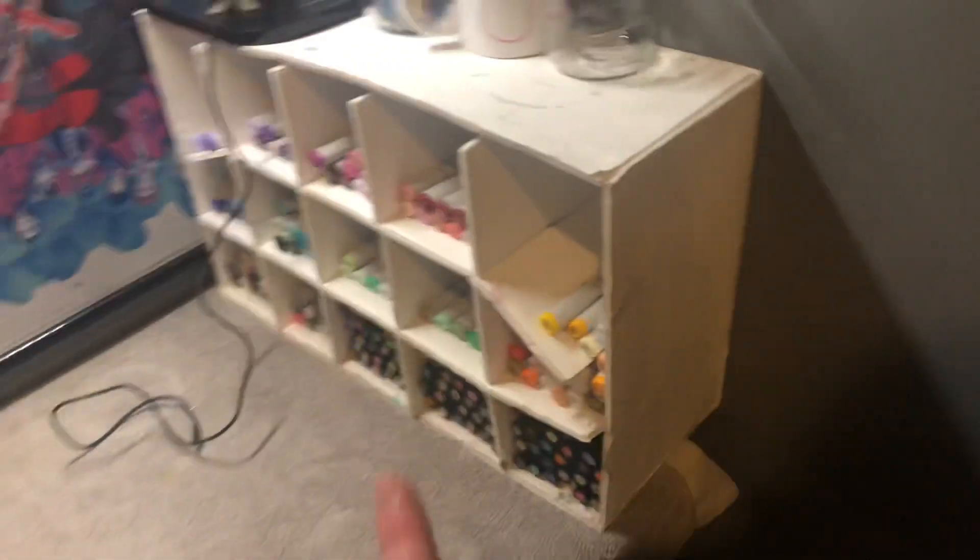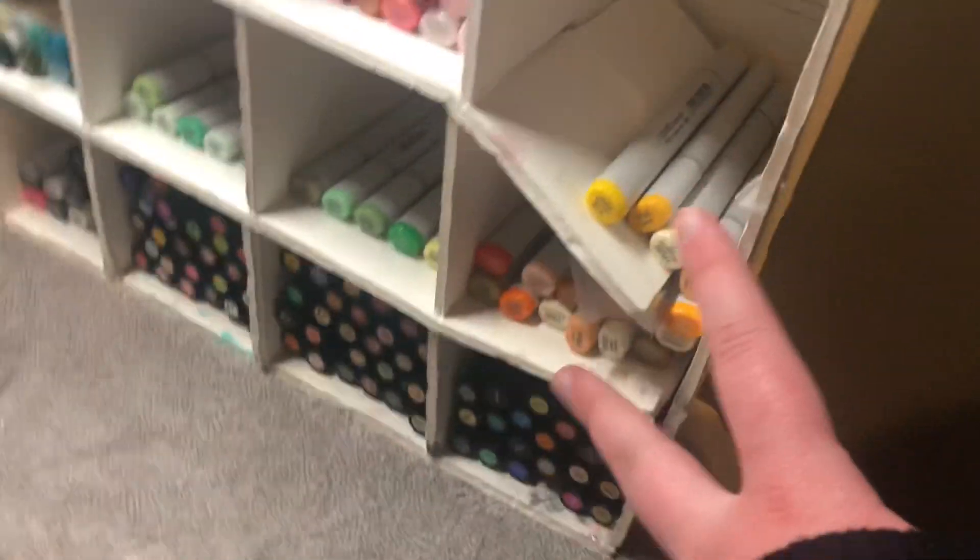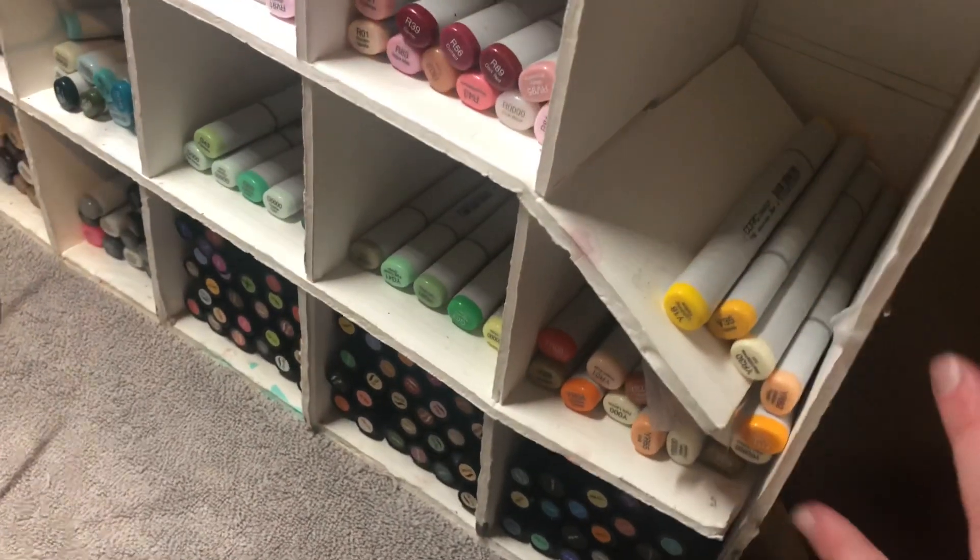This is my Copics — I separated them by color families. This part is broken so mostly yellows and YRs are just in there. And then Prismacolors. I use them sometimes, not very often because I'm too lazy to cover my sketchbook pages from bleed-throughs.